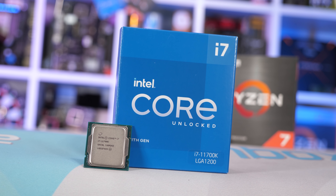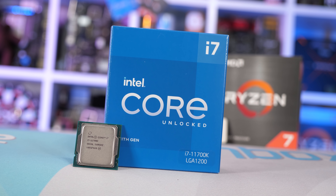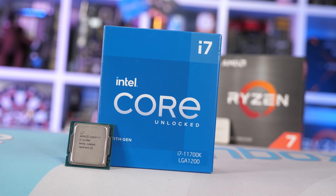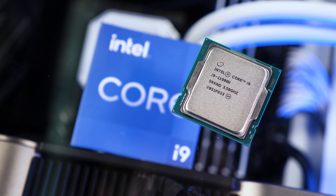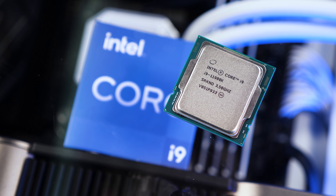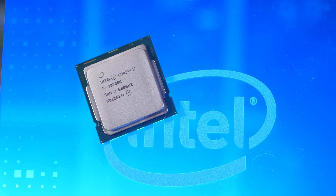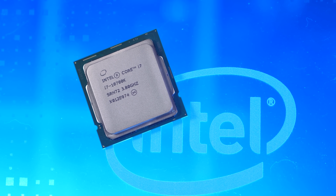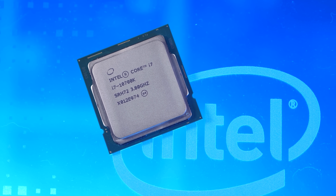Then we have the Core i7-11700K, which is a brand new product and has only been available for about two months. At $395 US, it's not terrible value, and certainly nothing like the Core i9 version, which is essentially binned silicon selling for $600 US. There's also the discounted previous generation 10700K at $330, though we won't be looking at that part today, but depending on interest, I could add the 10th gen part to the results.